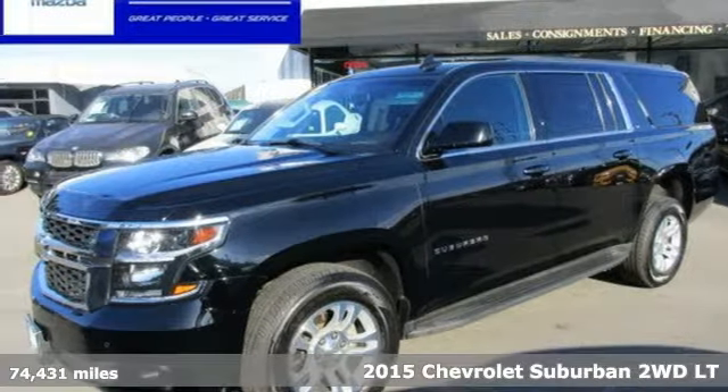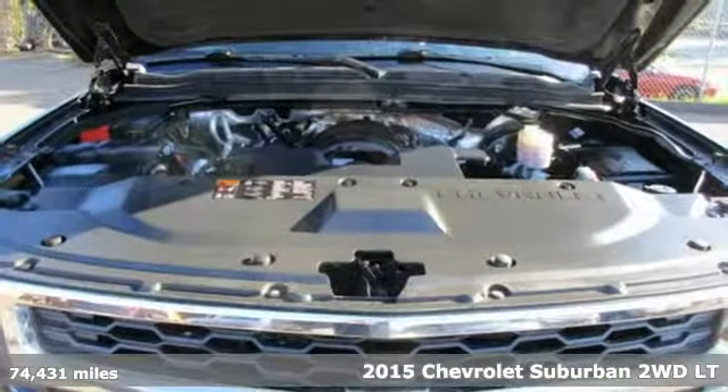It's a 2015 Chevrolet Suburban. Chevrolet, 100 years of icons.